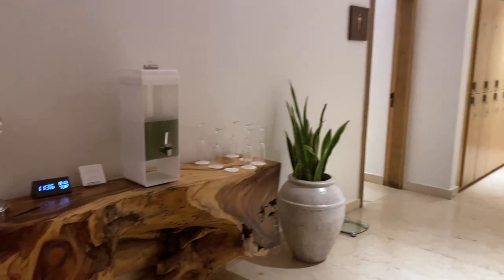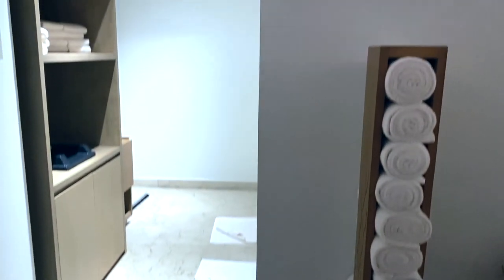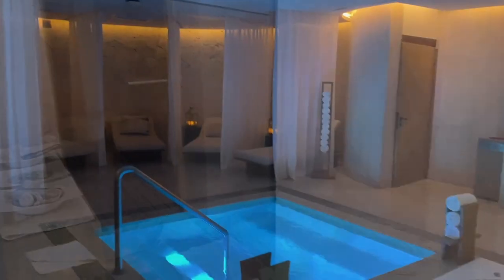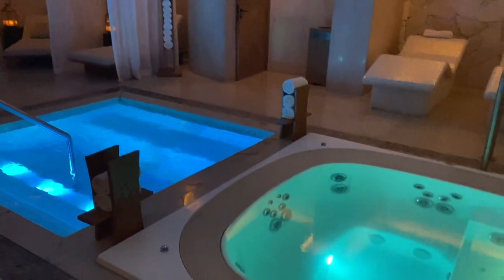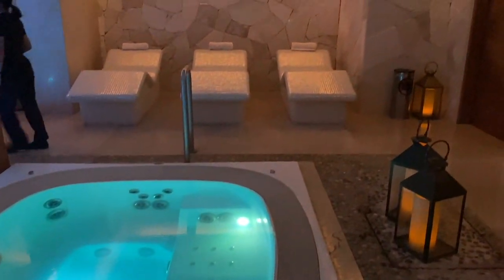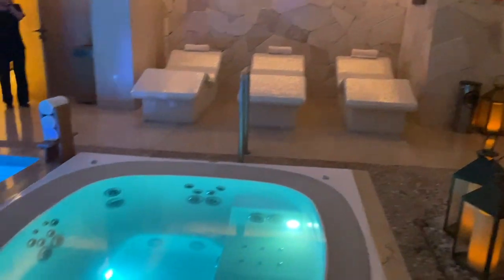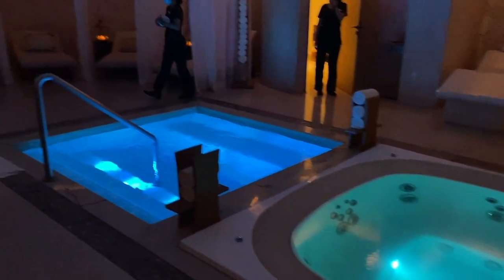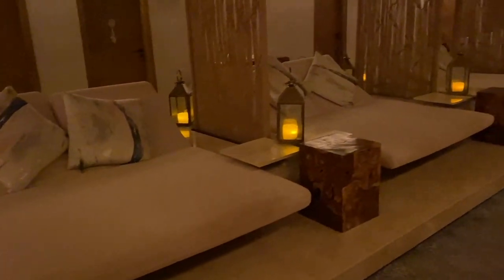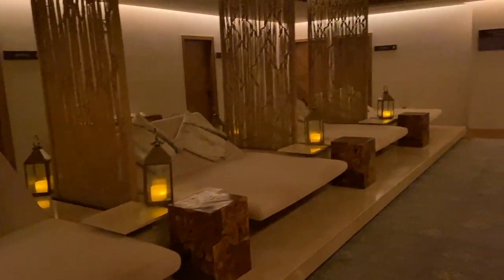The resort also has a spa with 10 treatment rooms, a beauty area, whirlpool, steam room, and a sauna. After the hot sauna you can just jump into the cold pool or relax in a whirlpool. They also offer many different massages, facials, and other treatments.